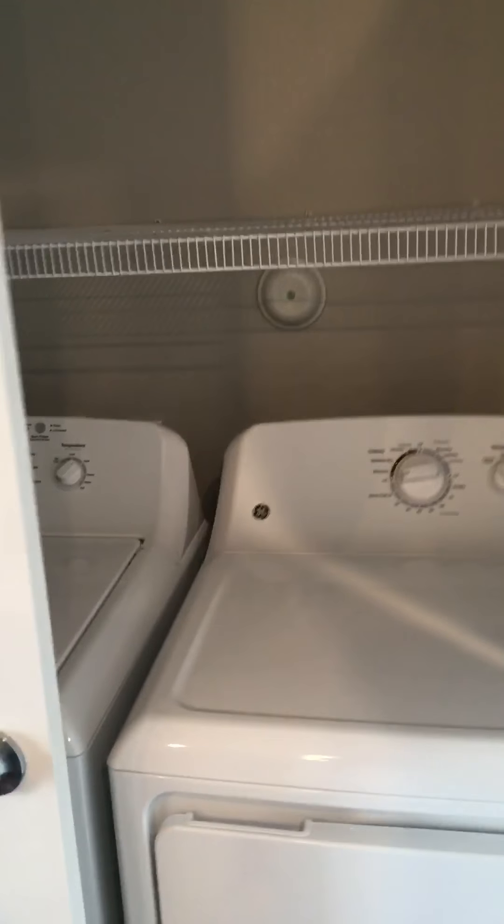These double doors is where your full size washer and dryer are. You have a shelf above. Right beside this one is going to be your coat closet.